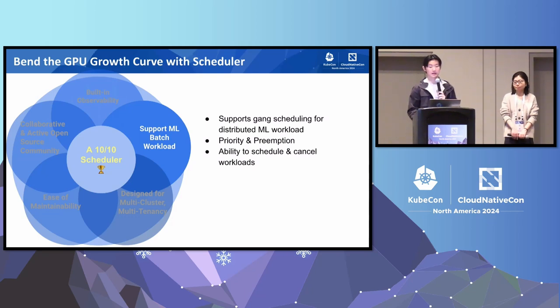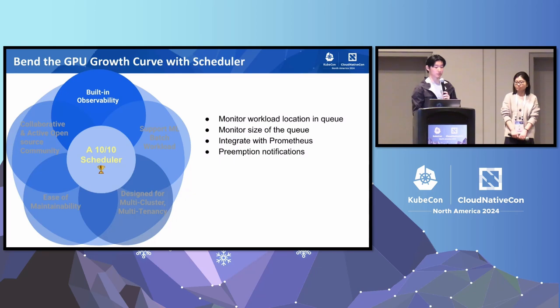The second key factor for the scheduler is to support machine learning batch workload. We want the scheduler to support gang scheduling for distributed machine learning workloads, as well as priority and preemption for gang workloads, and the ability to schedule and cancel these batch workloads. Built-in observability is also very important to us — for example, we want to monitor workload location in a queue, monitor the size of the queue, integrate easily with Prometheus, and receive preemption notifications whenever high-priority jobs evict a lower-priority job.